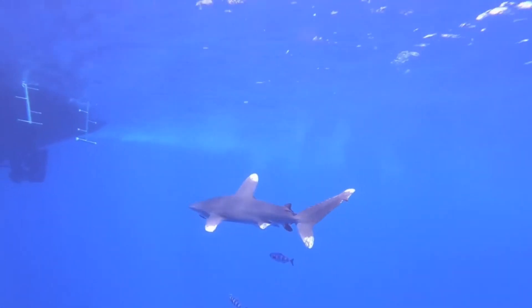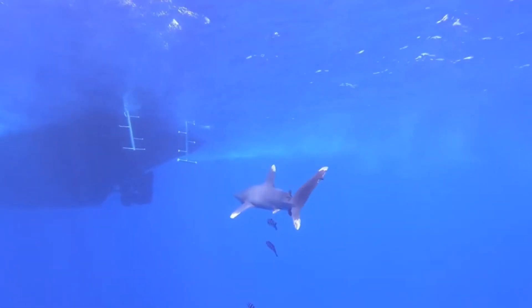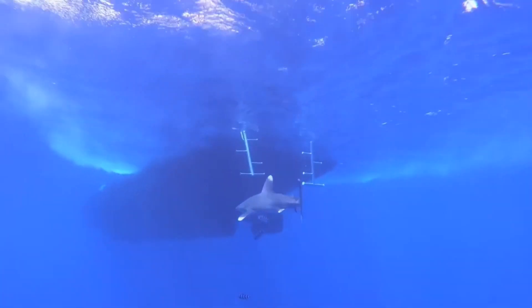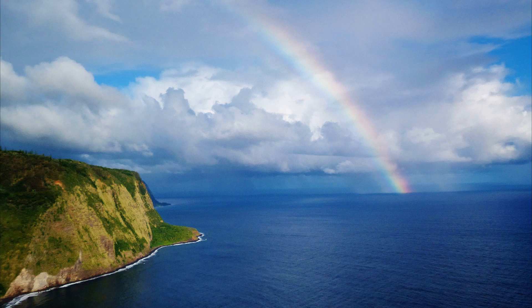They are aggressive towards humans, but because of their offshore habitat, they are unlikely to come in contact with people in the water.